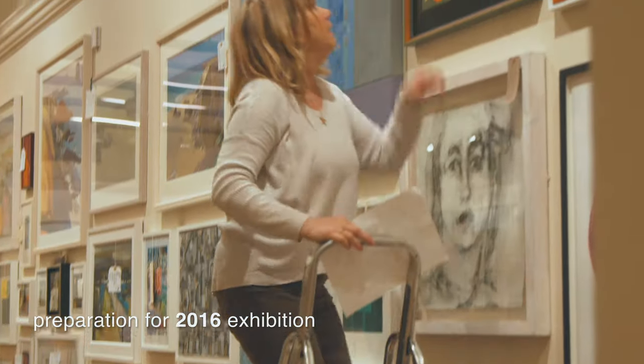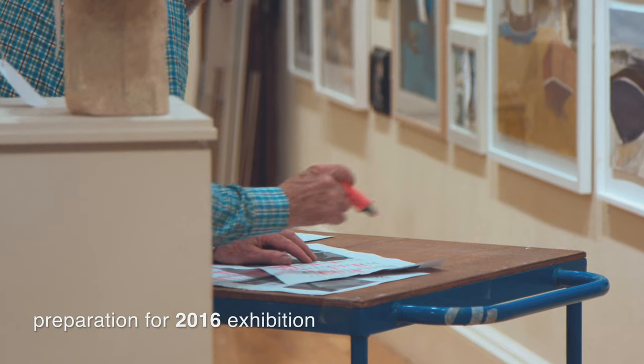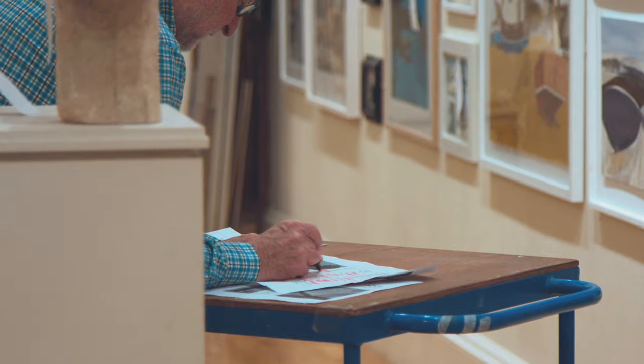The Bath Society of Artists has been with us nearly as long as the gallery's been up and running. The gallery opened its doors in 1900 and I think the first Bath Society exhibition was in 1903 or 1904. We've got a very close association with the Society and it's always one of our most popular shows.